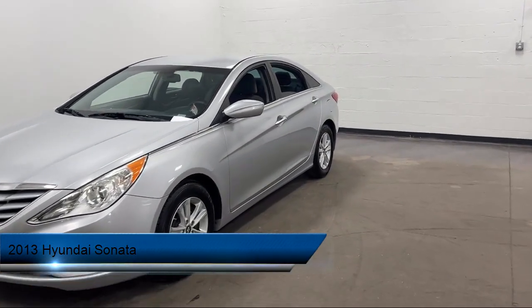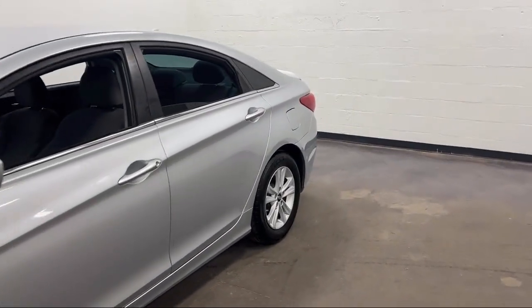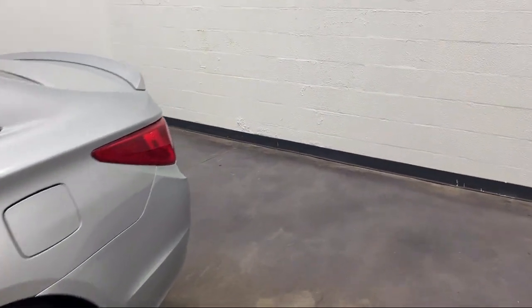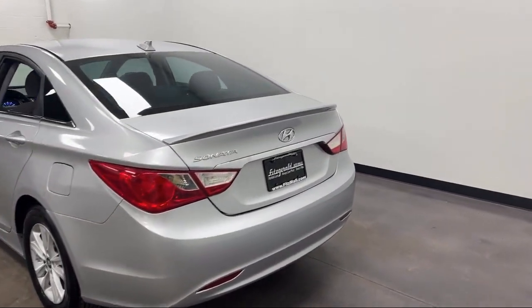It comes equipped with telescopic and tilt steering wheel, braking assist, wireless Bluetooth data link, ventilated disc front brakes, driver's seat power adjustment lumbar, and Sirius XM satellite radio.